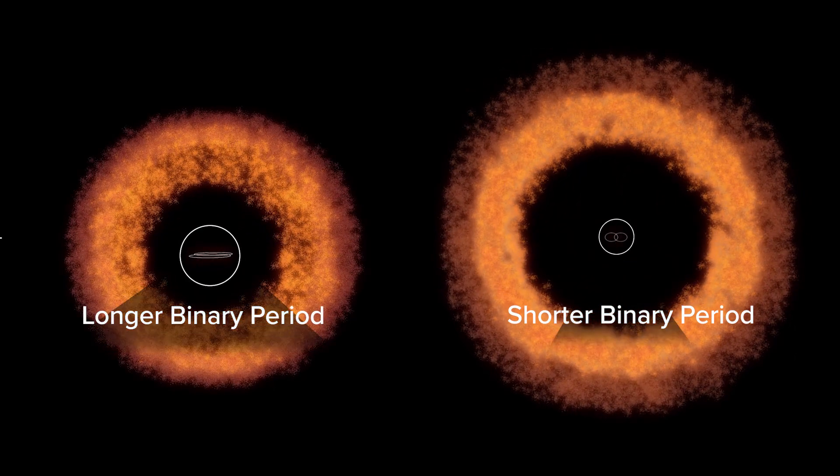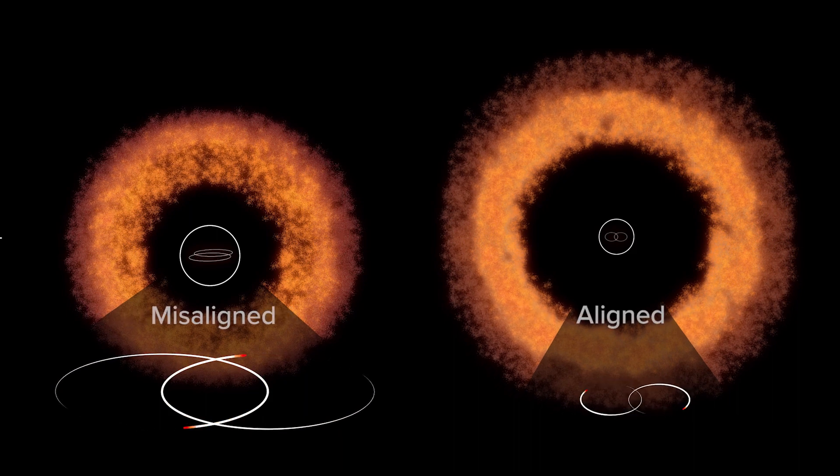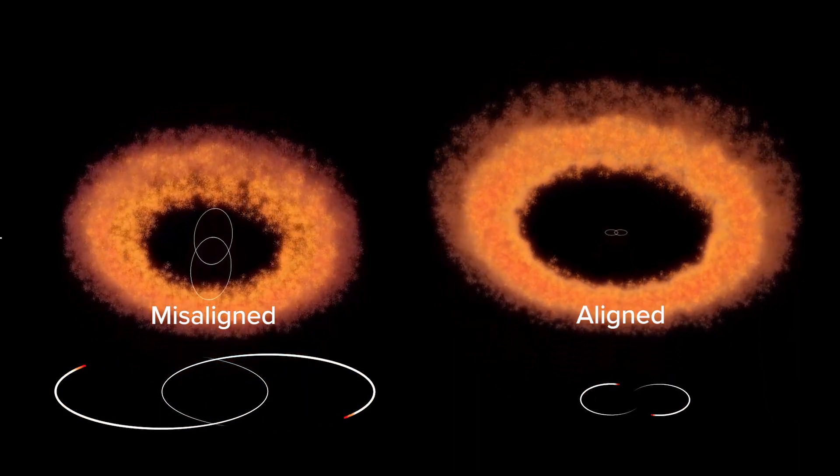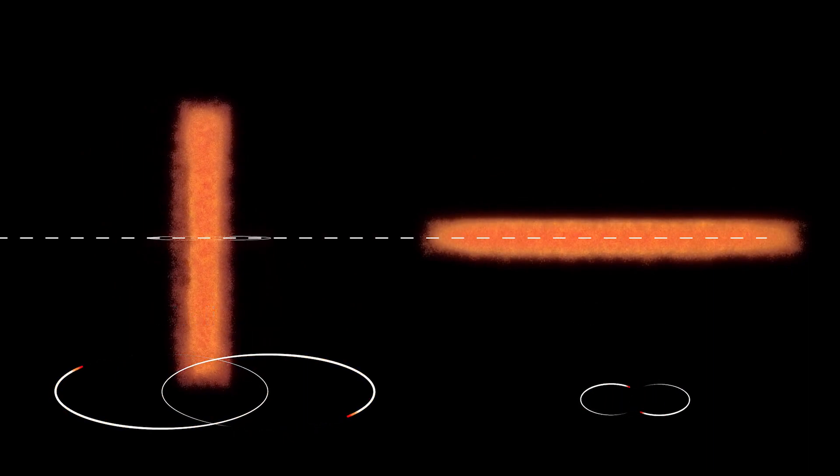We found that the shorter the binary period, the more likely it is that the circumbinary disk will be aligned with the binary. But if the binary period is longer than a month, we found a wide range of misalignments with the protoplanetary disk.